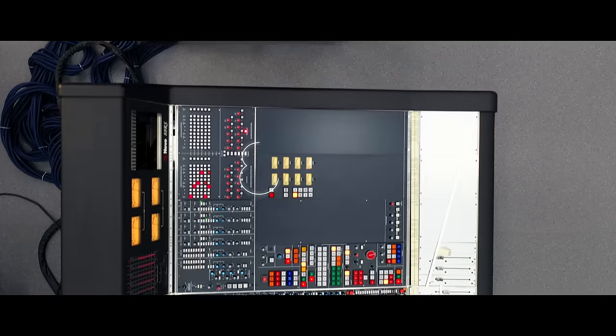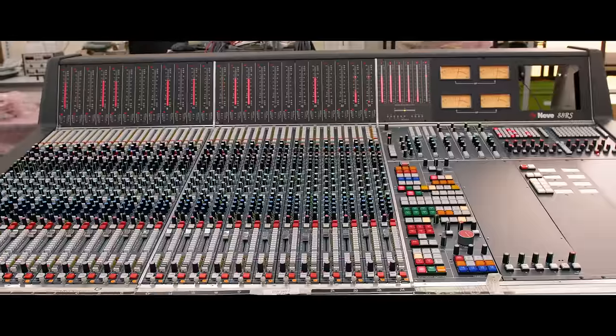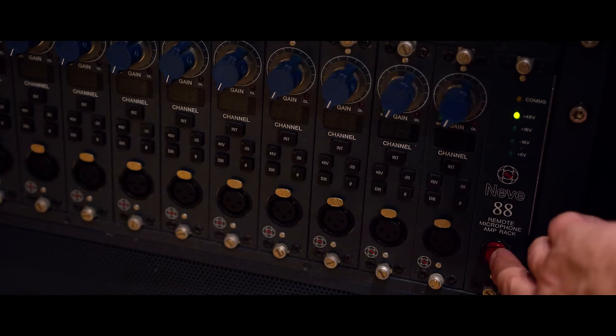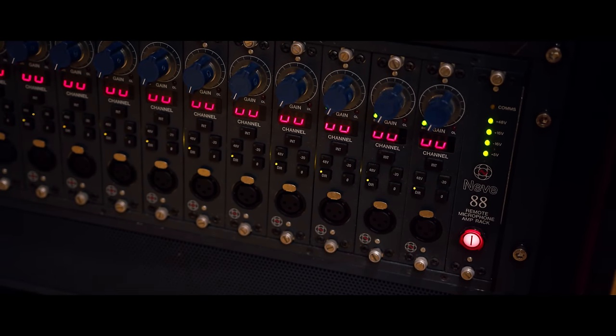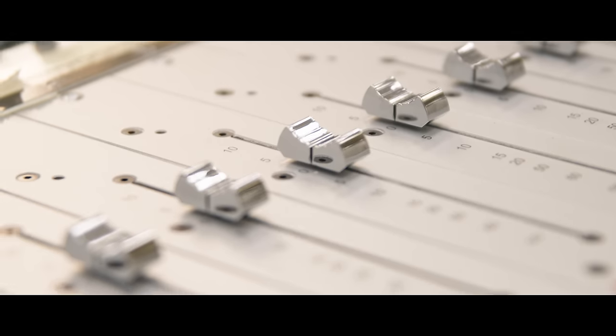We decided the V series had done very well — there were 400-odd out in the marketplace. We set about a clean sheet of paper: what should the next flagship Neve product be? That became the 88R. It was designed with 5.1 as the starting point, and also needed to handle film work. Most importantly, we needed to improve the sound quality over the VR, which was a very tough act to follow. We used technologies that gave it higher bandwidth, lower noise, and better distortion.